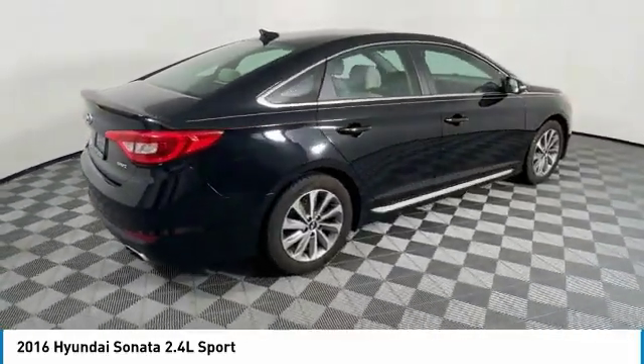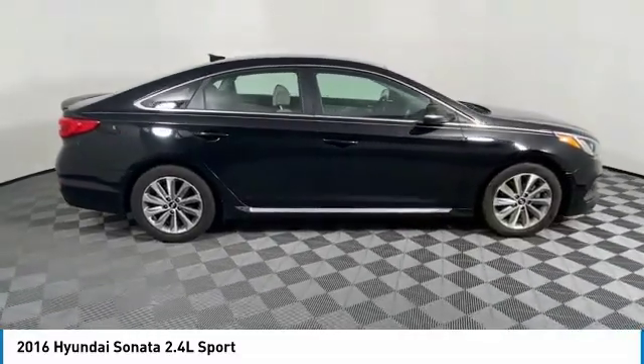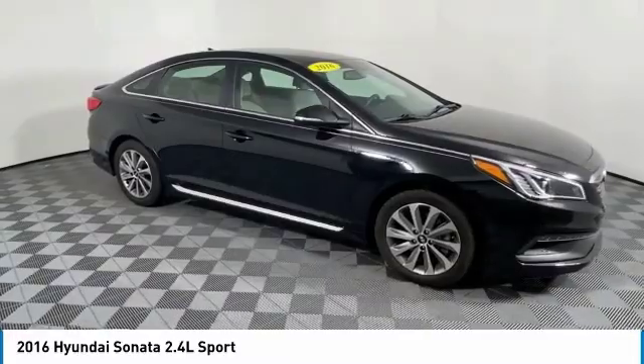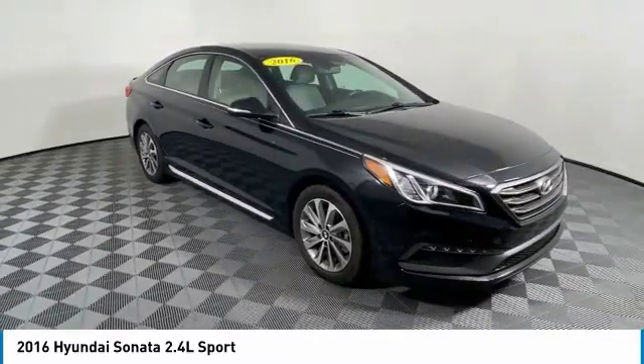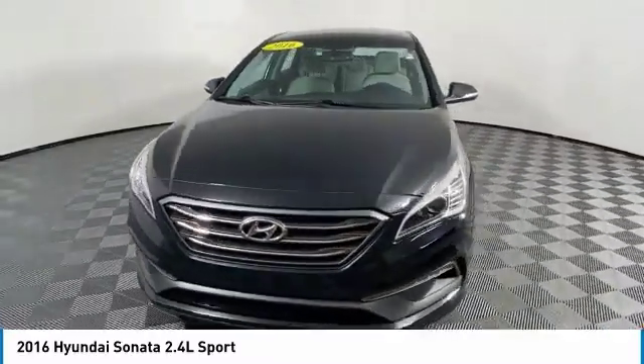Here are some of this vehicle's great options: aluminum wheels, heated side mirrors, traction control, daytime running lights, remote keyless entry, remote trunk release, FWD, headlights auto-off, mirror memory, and Sirius satellite radio.